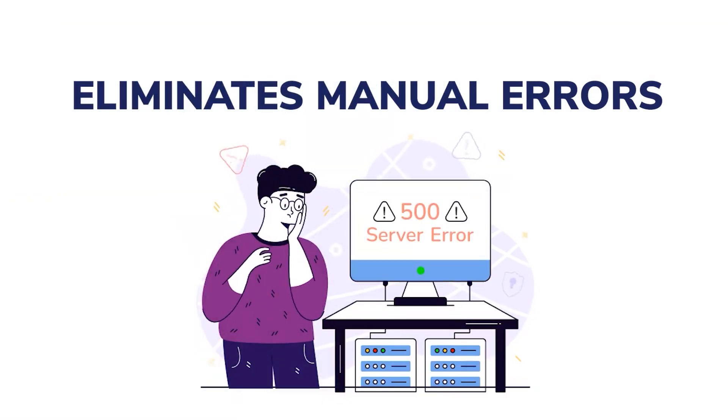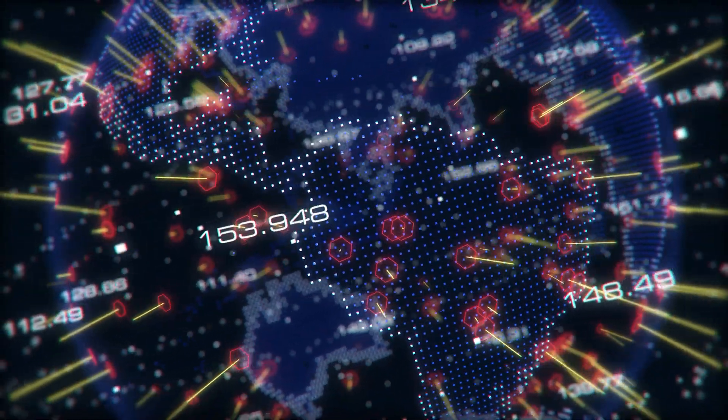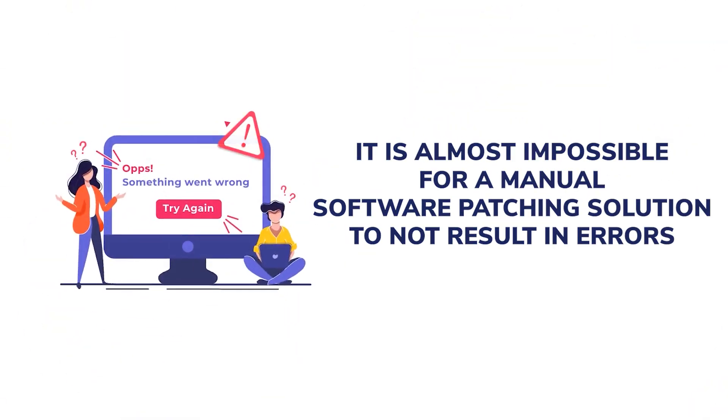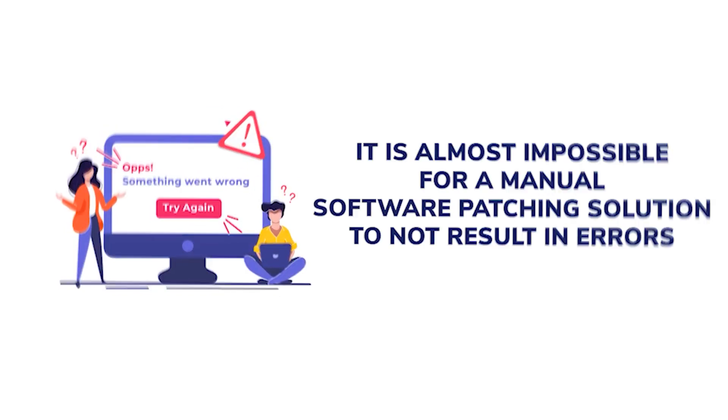Eliminate manual errors. Given the diversity of IT infrastructure and the application portfolio, the complexity of system configurations, and the different organizational policies and procedures, it is almost impossible for a manual software patching solution to not result in errors. All these errors can be avoided if you choose to implement automated patch management software.